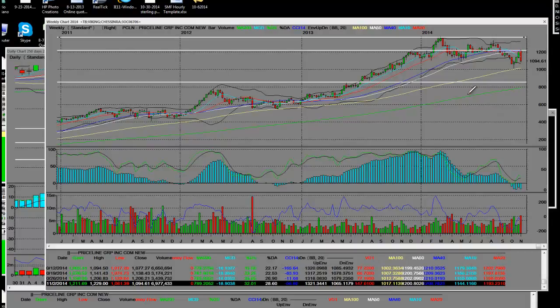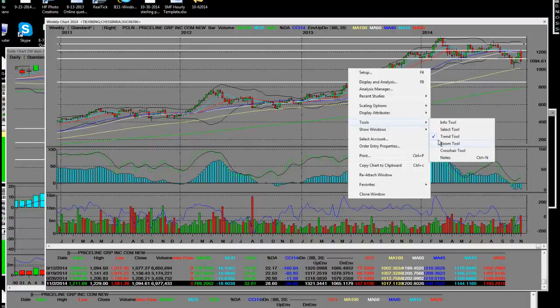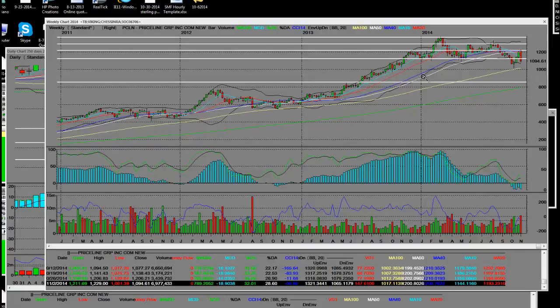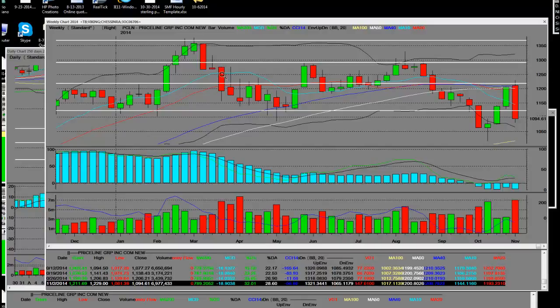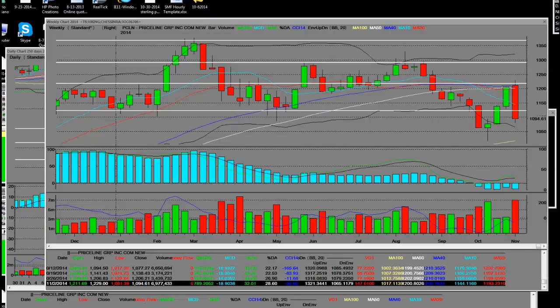I'm going to draw another trend line here. You can see where we consolidated on this weekly level in calendar year 2014 — we made all-time highs, then the dips, then made the highs again. This is calendar 2014 and we have a high reversal. Remember, it was earnings volatility — in this case it reported in pre-market.